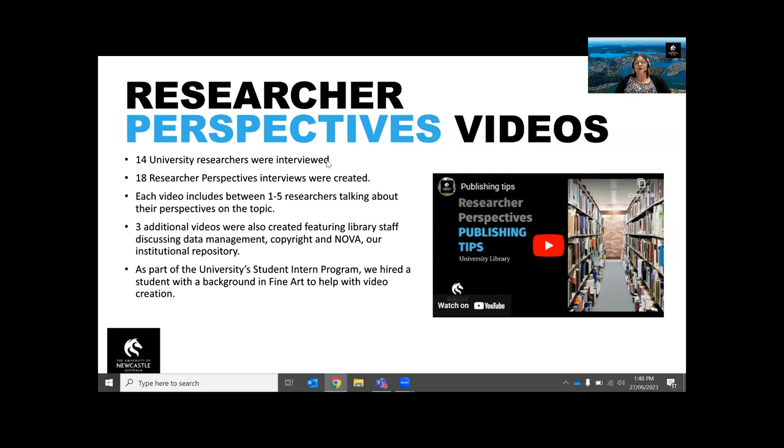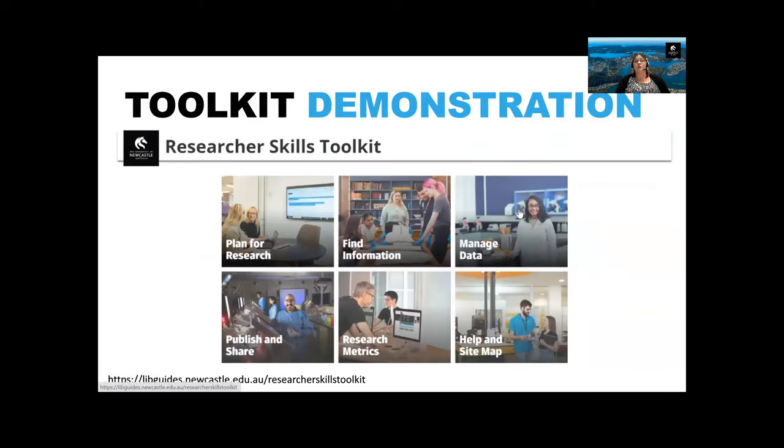We have 18 researcher perspective videos that have been created. Each video includes between one to five researchers talking about their perspectives on a topic. It is embedded within the topic area of the toolkit, but also available on the library's YouTube channel. In addition to researcher perspective videos, we have three additional videos featuring library staff members discussing data management, copyright and NOVA, our institutional repository. I'm going to hand over to Jenny now, who's going to give you a demonstration of the toolkit and show you one of these videos.